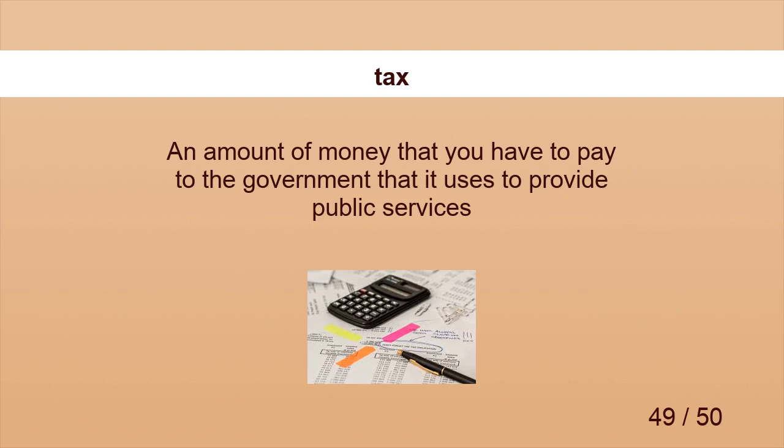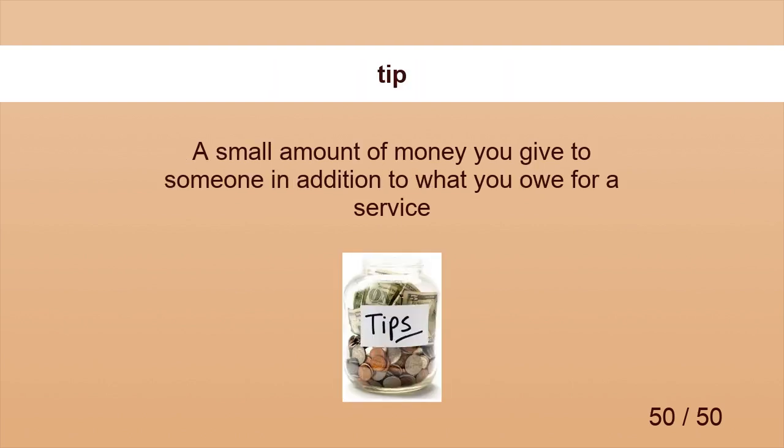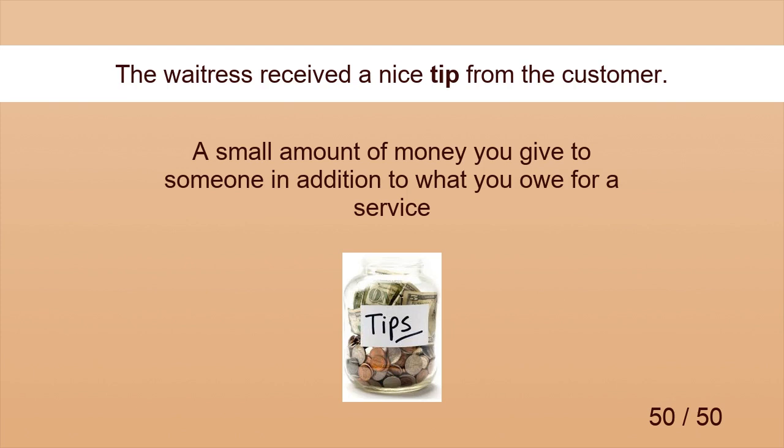Tax. Tax is included in the bill. Tip. The waitress received a nice tip from the customer.